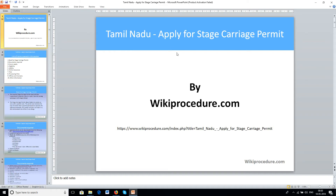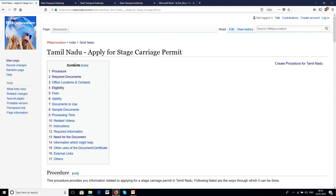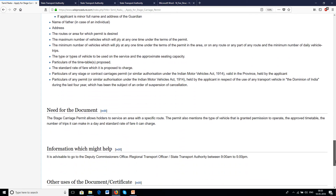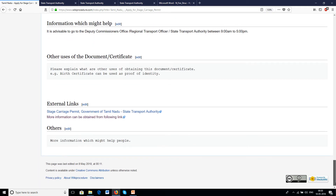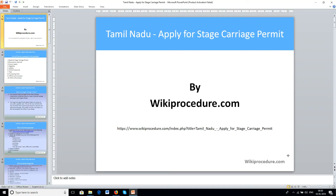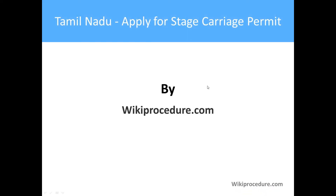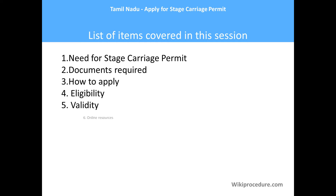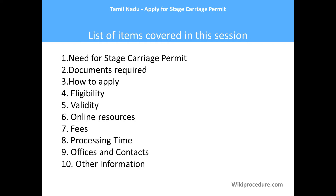Wikiprocedure.com welcomes you for another session on how to apply for stage carriage permit in Tamil Nadu. The link provided here will help you reach our site and the page for Tamil Nadu stage carriage permit. We have given the procedures, office address, eligibility criteria, fees involved, processing time, validity, and other important instructions. In this video, we will be giving you hints about the sites which will be helpful in completing the procedure. Items covered in the session: need for stage carriage permit, documents required, how to apply, eligibility, validity, online resources, fees, processing time, offices and contacts, and other information.